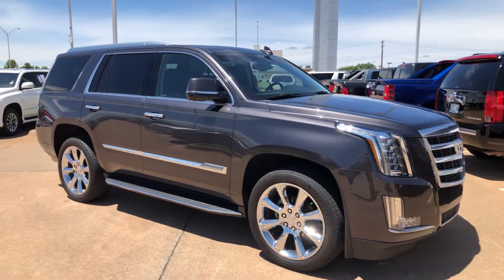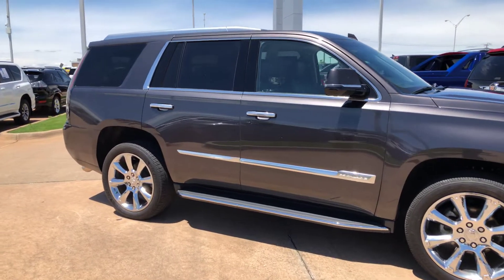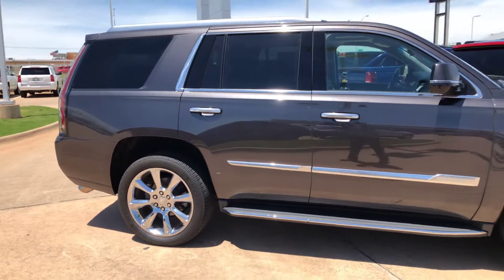Hey Joe, it's Cory here at Bob Moore Cadillac in Edmond. Just wanted to send you a quick video on the 2016 Cadillac Escalade, the luxury edition.